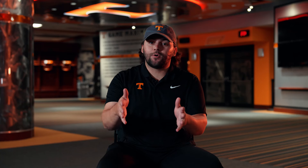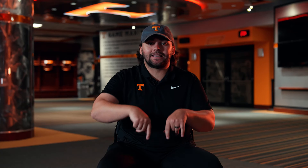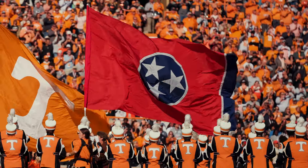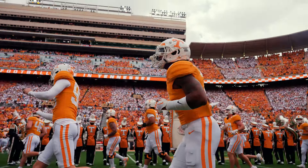Right after pregame we'll head into running through the T. If you don't know what it is, essentially it's where the band lines up in a T formation — the T will open, and the second it opens, our team will run through it. I like to get right behind a guy, follow him through the tunnel, and then run out through the T with him to just show the magnitude and scale of running through the T.